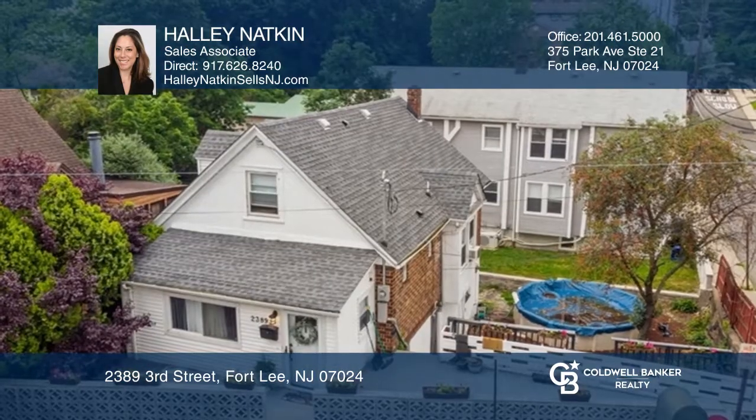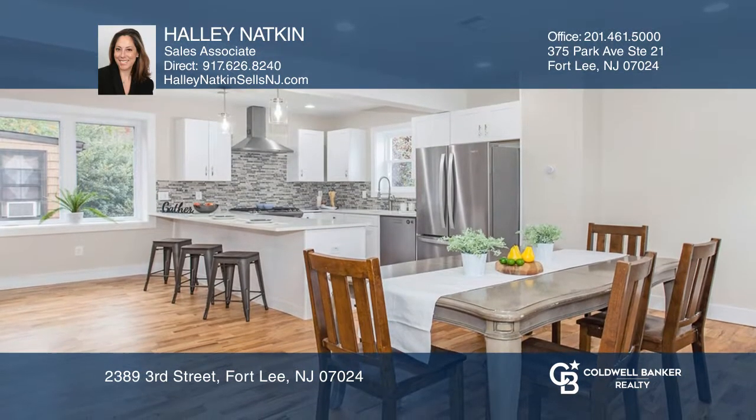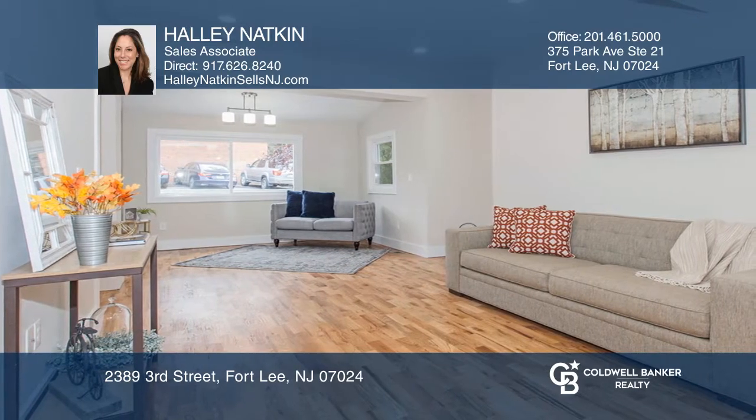Welcome to this three-bedroom, two-and-one-half-bathroom home with a lovely eat-in kitchen with quartz counters and a center island. A living room, dining room, and a primary suite with a dressing area and ensuite bath.